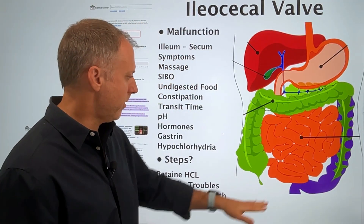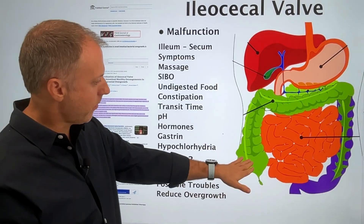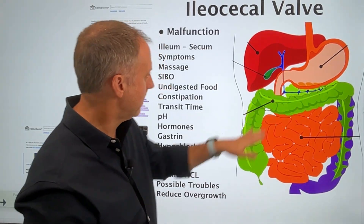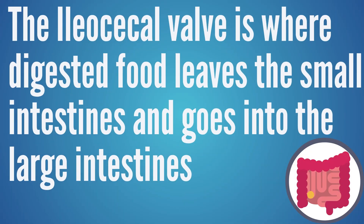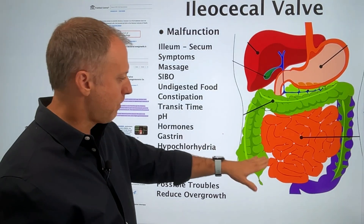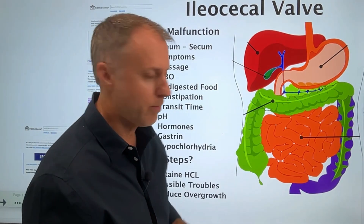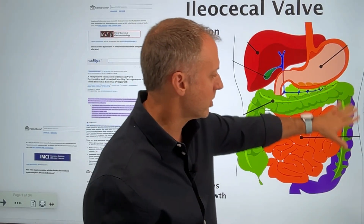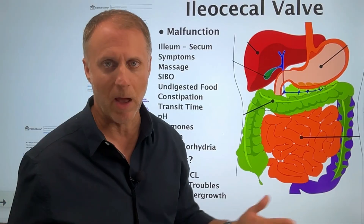To understand this better, the last part of the small intestine is called the ileum, and then the first part of the large intestine is called the cecum. This connection is called the ileocecal valve, and it's supposed to be a one-way valve where digested food can leave the small intestine and go into the large intestine. But it's supposed to be able to close so that waste and bacteria in the large intestine don't back up into the small intestine.